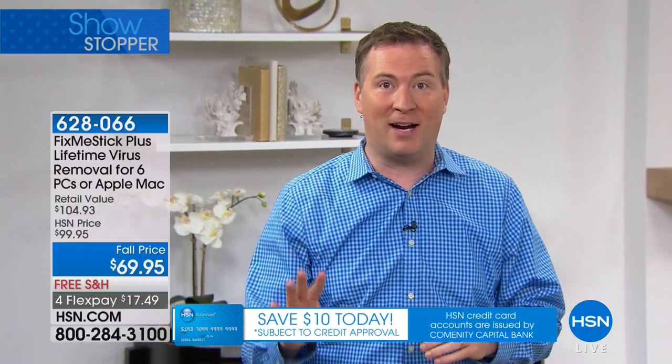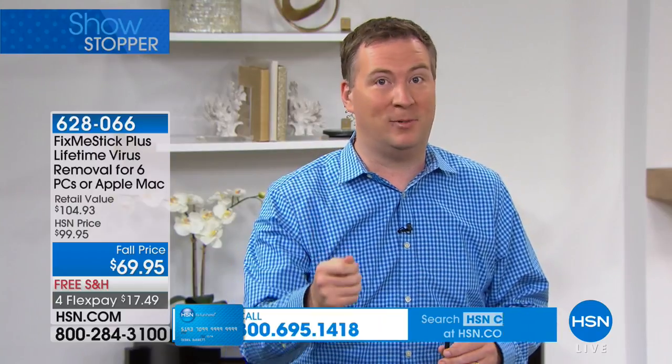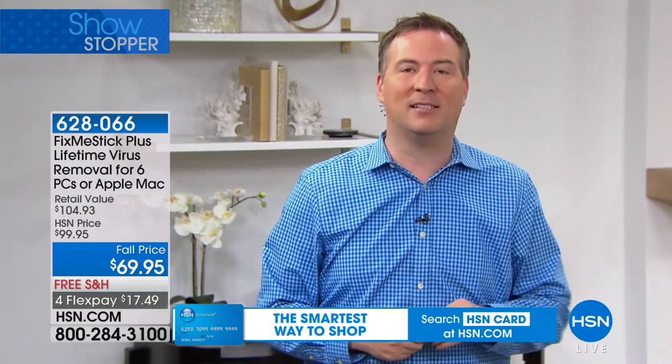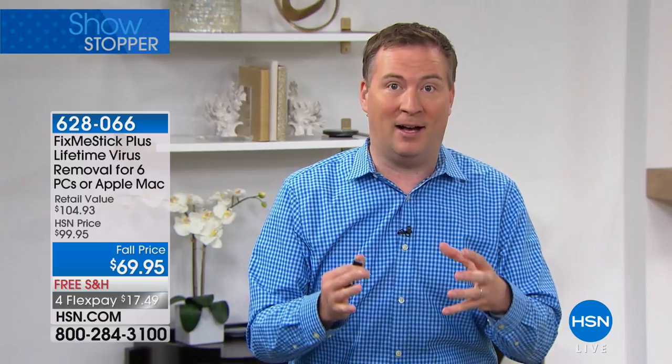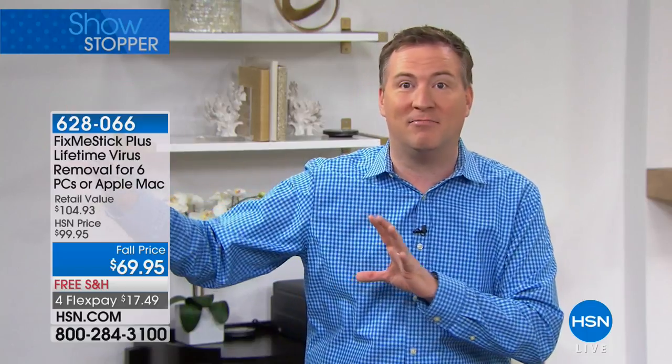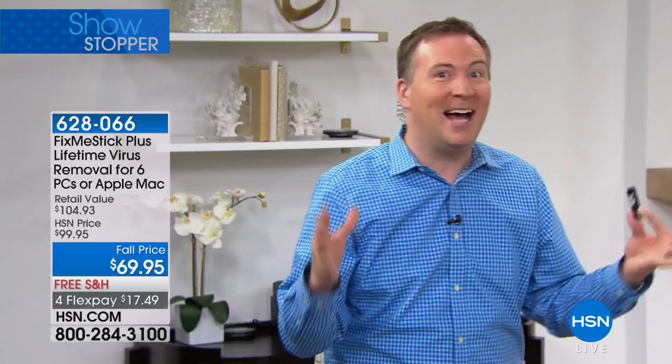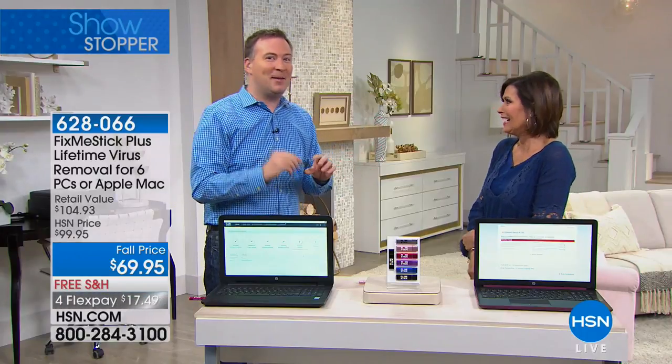Every single file that runs through Fix Me Stick gets scanned up to 10 times. It also scans for key loggers — files designed to steal your credit card number. Antivirus only scans 10% of your files; imagine a cleaning crew that only cleans 10% of your house. Fix Me Stick scans every file and cleans it 10 times to make sure it's completely clean.